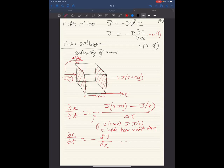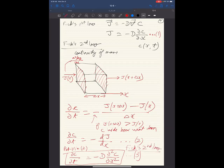So we have: ∂C/∂t = -∂J/∂x. From Fick's first law, J = -D ∂C/∂x. Substituting one into the other, we get: ∂C/∂t = D ∂²C/∂x². This is Fick's second law. The two minus signs combine to give a plus sign.